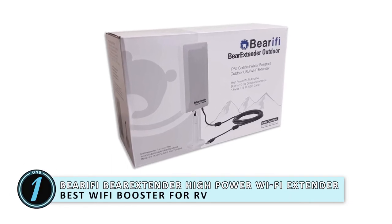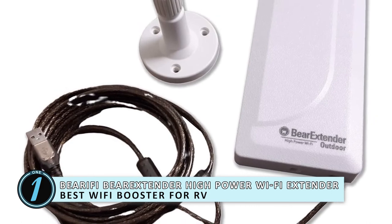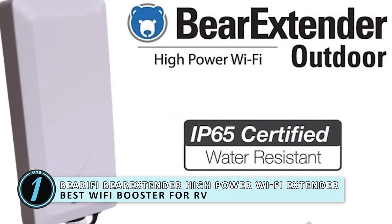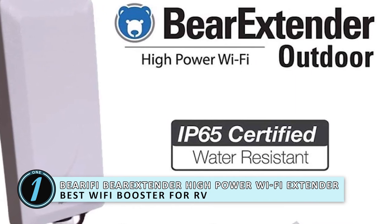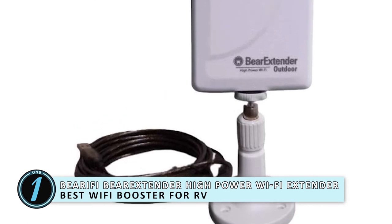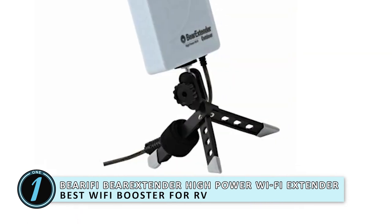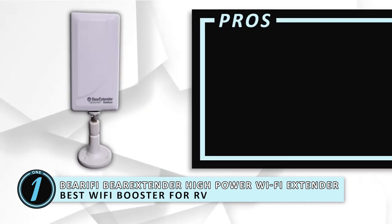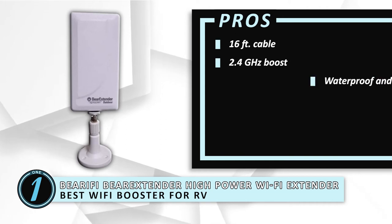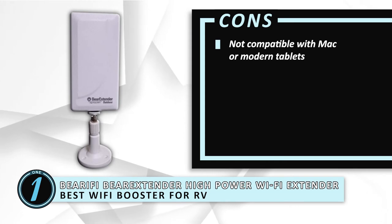Finally, we have Best Wi-Fi Booster for RV — the Bear iFi Bear Extender High Power Wi-Fi Extender. Wi-Fi is really important for anyone who travels around in their RV. It's crucial for working remotely, which is a huge part of how RVers survive. This gadget works by enhancing the Wi-Fi signal of your laptop or computer once it's plugged into your device. Its pros are: 16-feet cable, 2.4 GHz boost, waterproof and dust resistant. However, it's not compatible with Mac or modern tablets.